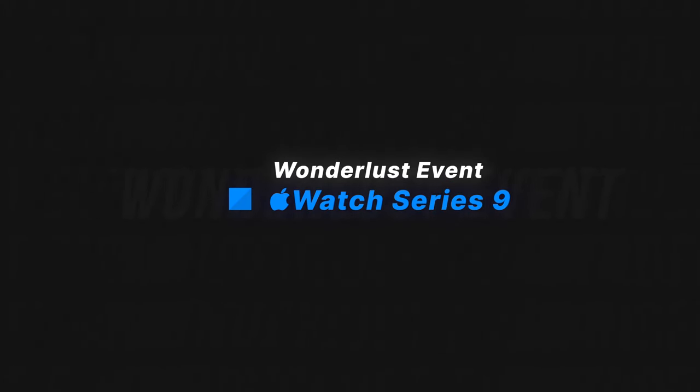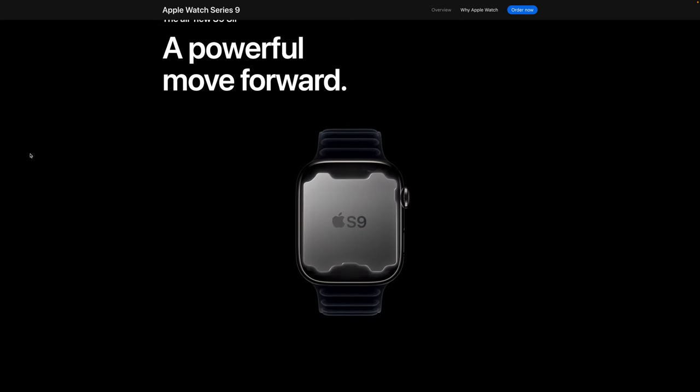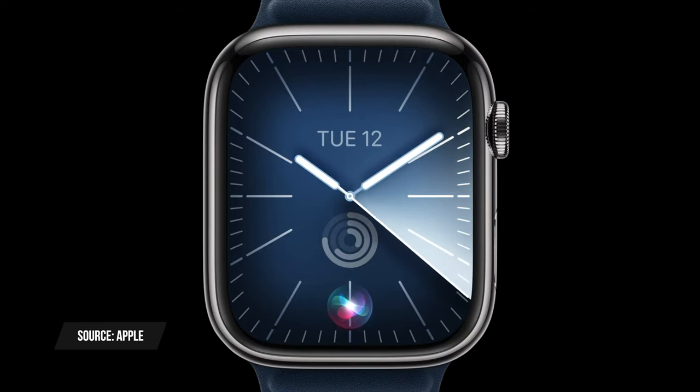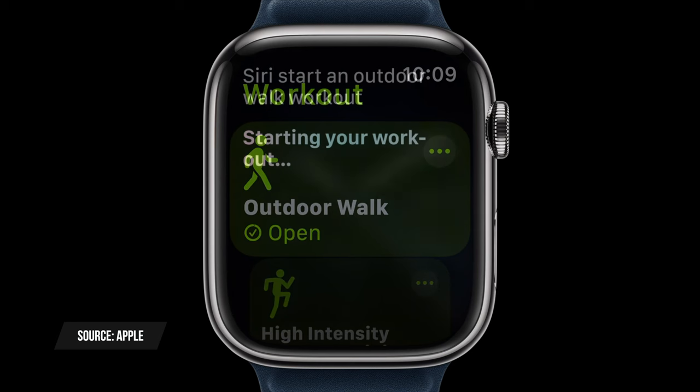The design of Apple Watch Series 9 remains pretty similar to the Series 8 and Series 7, but there are new internals. It has a new S9 chip that makes it faster than previous Apple Watches and enables offline Siri — many Siri commands will happen locally on the watch rather than contacting a server. Apple says this will make dictation with Siri up to 25% faster, and some requests like setting waypoints on the Apple Watch Ultra can be done right on the watch.